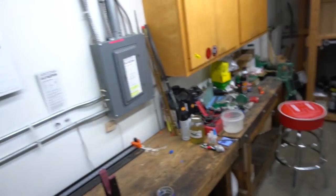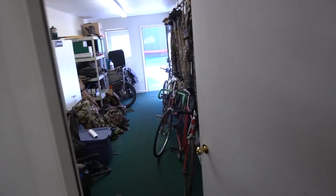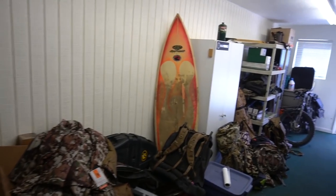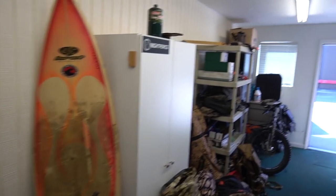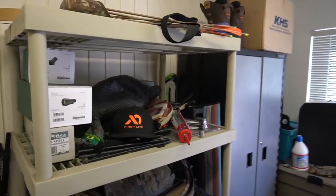Down in the basement at First Lite, I just have to say how cool this is — reloading bench, you name it, they have it. Such a cool little space.